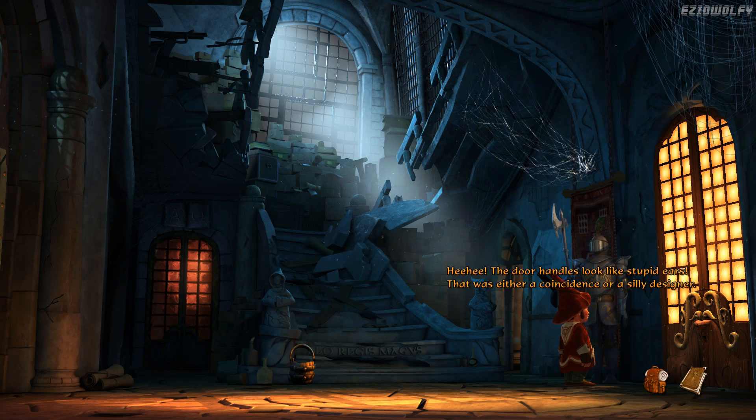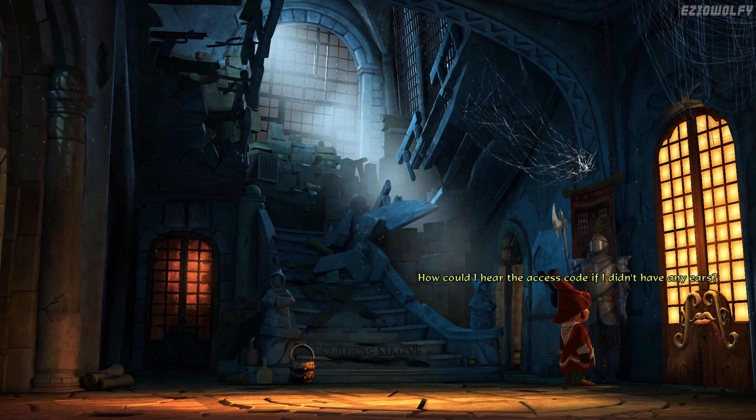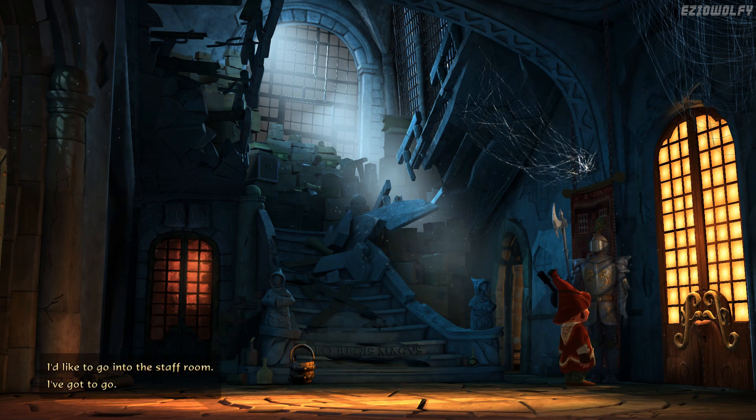The door handles look like stupid ears. That was either a coincidence or a silly designer. Oi, I heard that! You can talk. And hear. And who are you calling stupid? You can hear and speak. Certainly. Why must everything be alive? How could I hear the access code if I didn't have any ears? And how could I tell you the code is wrong if I didn't have a mouth? I teach at this school and I'd like to get into the staff room.